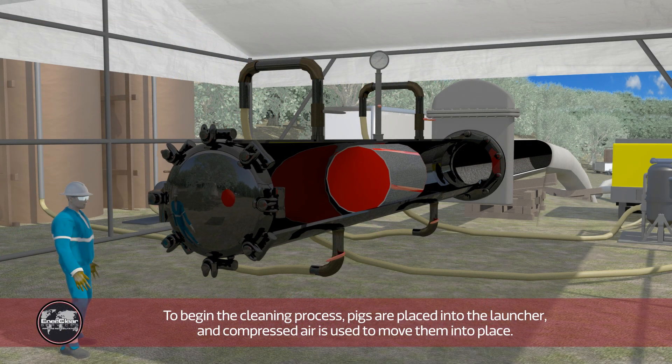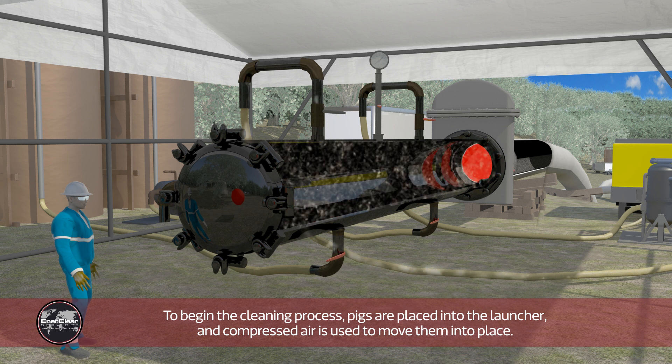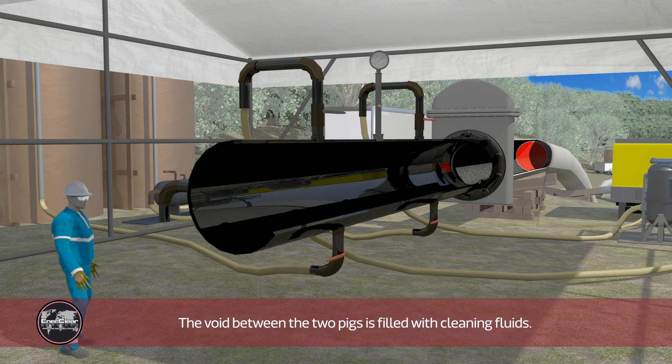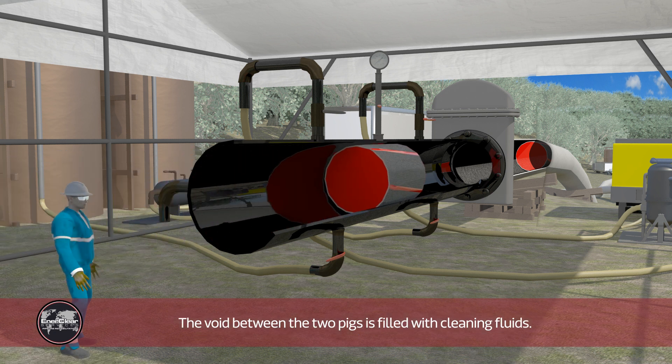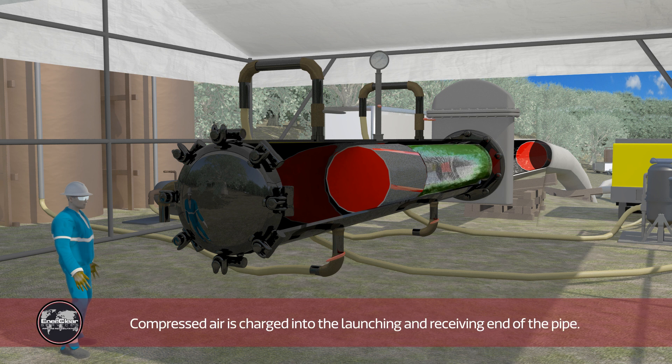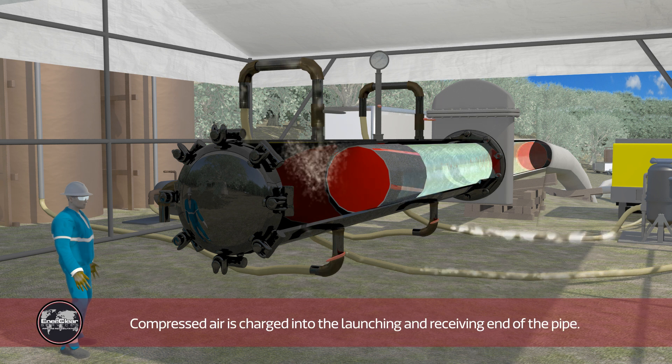To begin the cleaning process, pigs are placed into the launcher and compressed air is used to move them into place. The void between the two pigs is filled with cleaning fluids. Compressed air is charged into the launching and receiving end of the pipe.